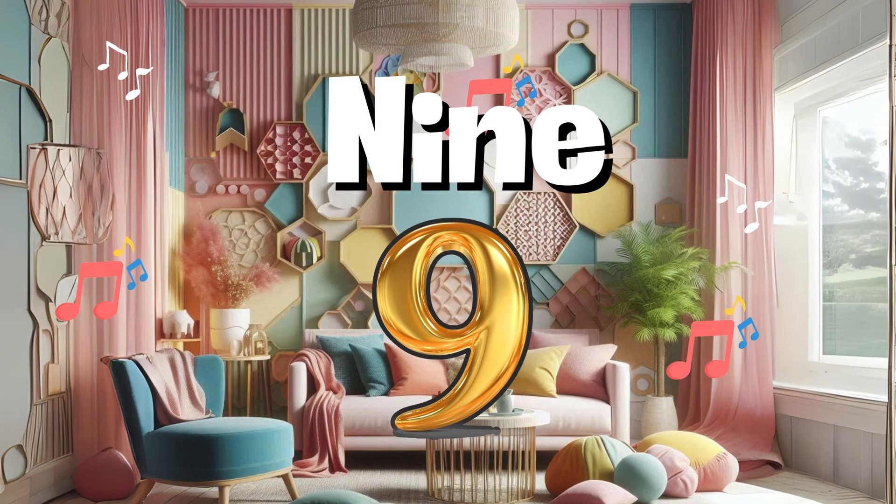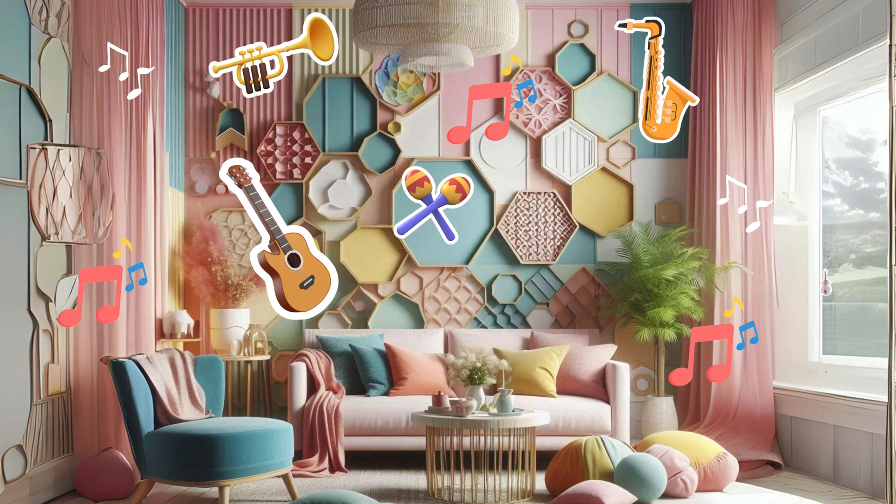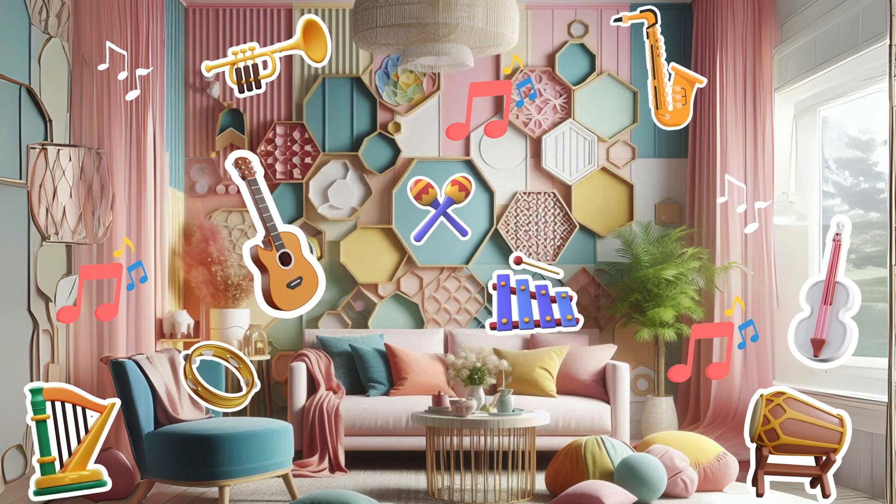Listen closely in the nine-note nook, where number nine plays a sweet melody. Can you identify each instrument and count them with me?